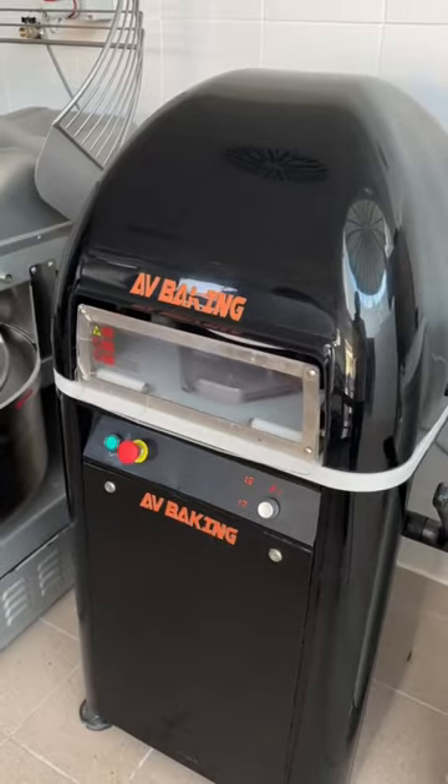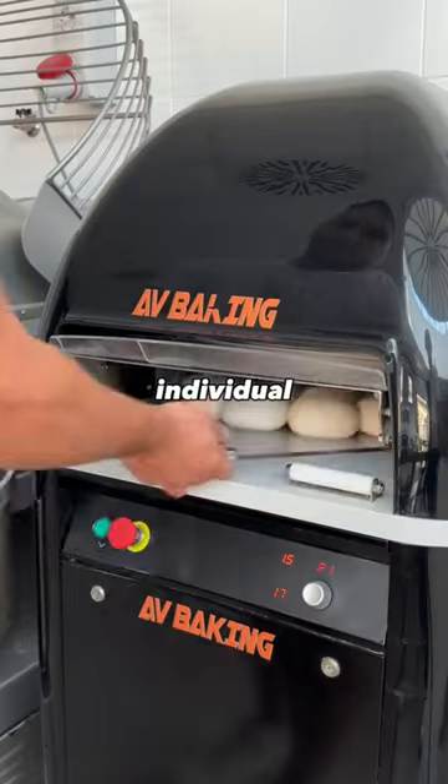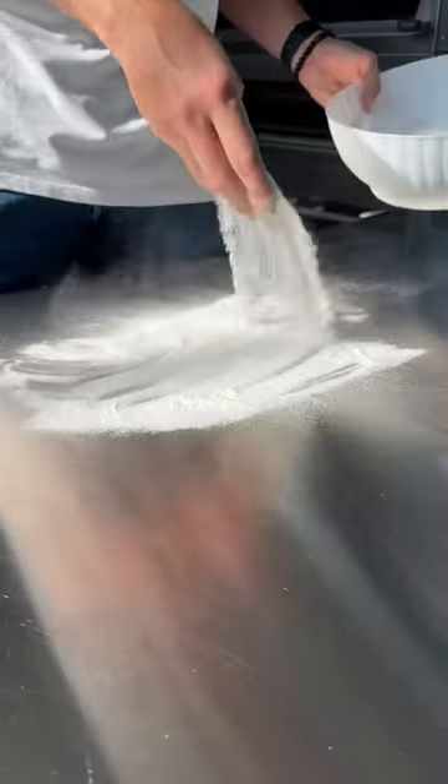After the dough is divided into about 4 kilos, it's put into this machine which creates individual pizza balls, which then need to be closed and put into trays that go into fridges for 48 hours.